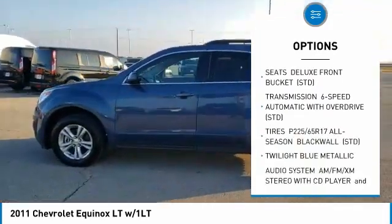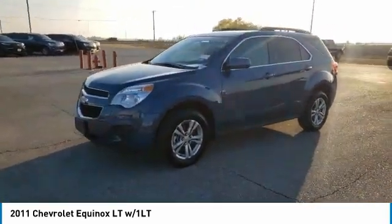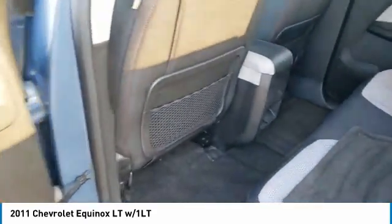Daytime running lights, engine immobilizer, FWD, privacy glass. This beauty will make even your house keys jealous. Drive it today.